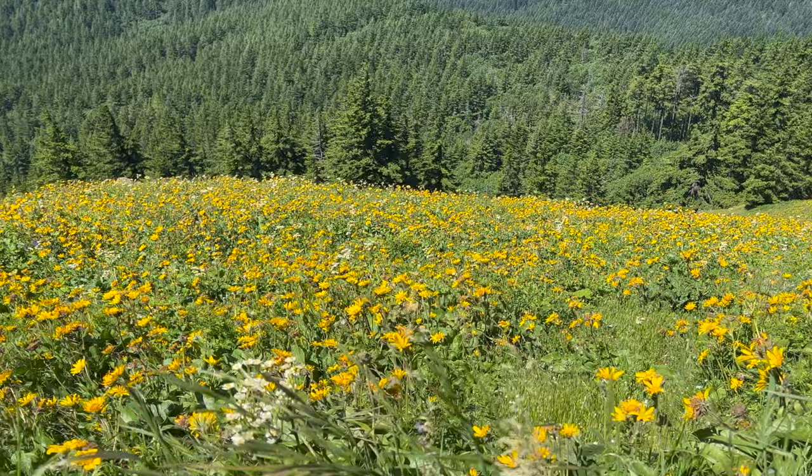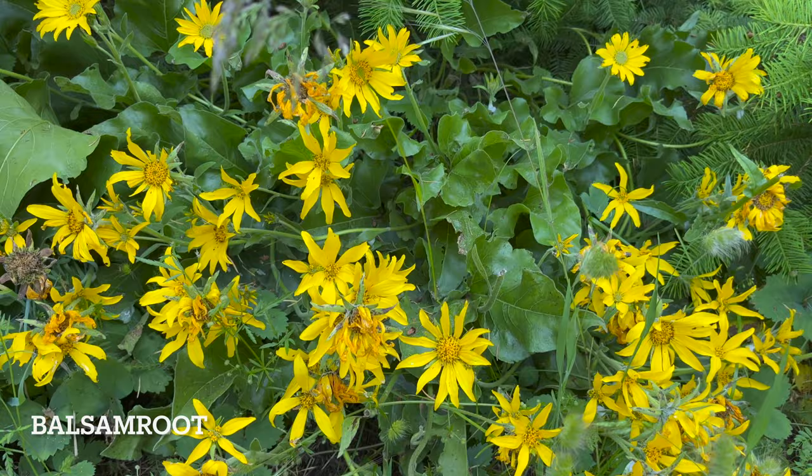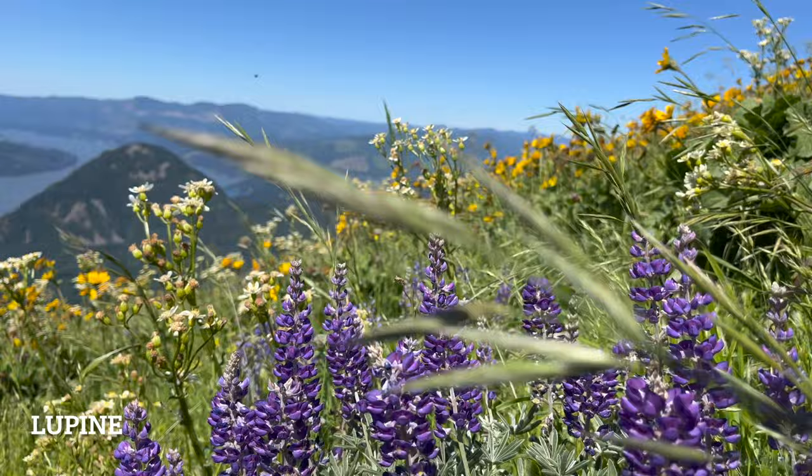Dog Mountain is best known for its fields of yellow balsam root, a wildflower in the sunflower family, but there are also beautiful purple lupine, bright red paintbrush, and trailing phlox, among other wildflower species.